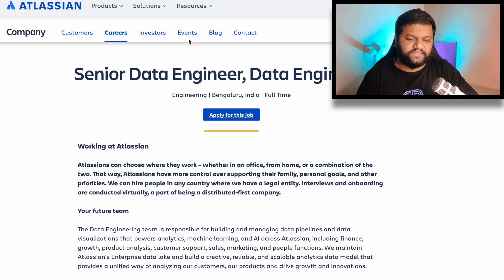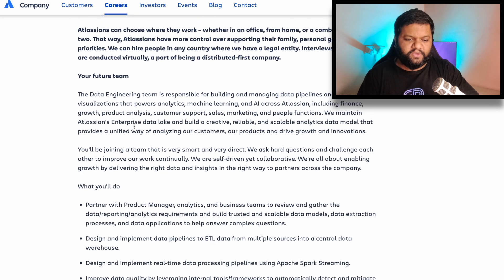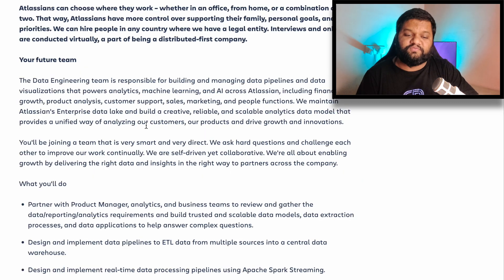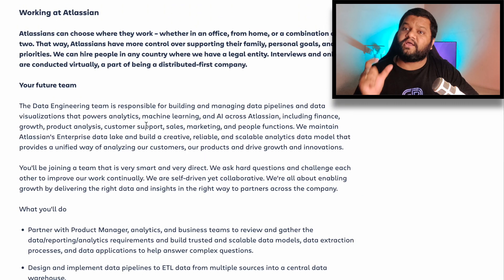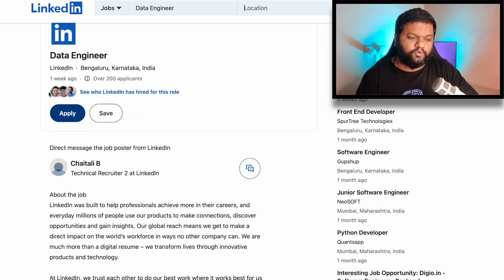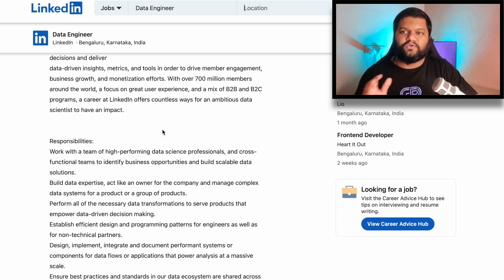Now let's see one or two more examples. For Atlassian — there's an opening for a senior data engineer role — if you read about the team, it's not mentioned which specific team they're hiring for. It's a generic job description, so for these types you can keep your resume very general, while still putting impactful projects and skills. Similarly for LinkedIn's data engineer opening — again, no specific team mentioned. You can definitely get more details from the recruiter or hiring manager. For this type of job description, again use a generalized but impactful resume.